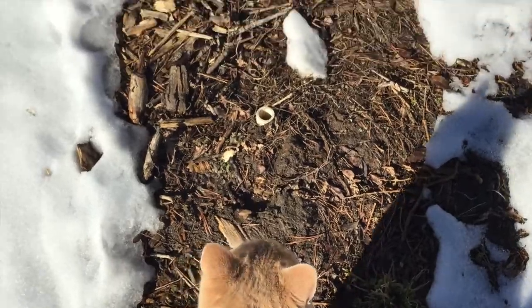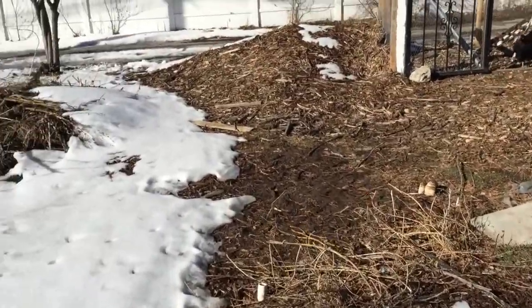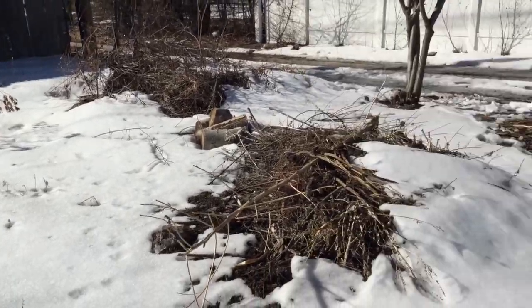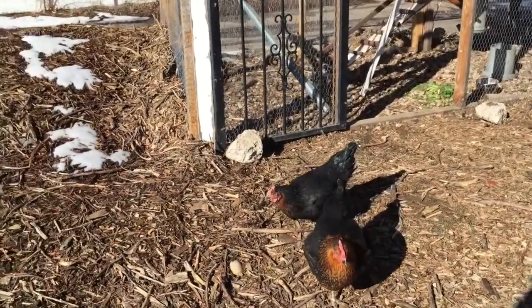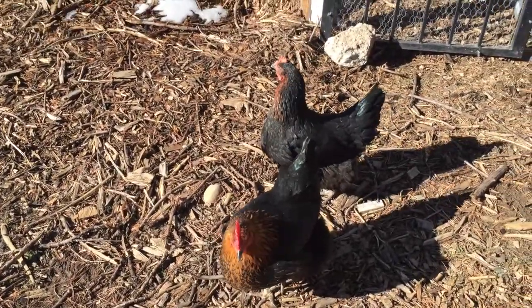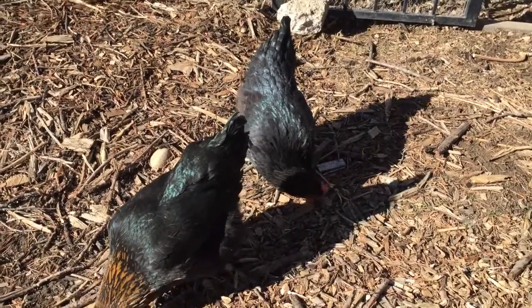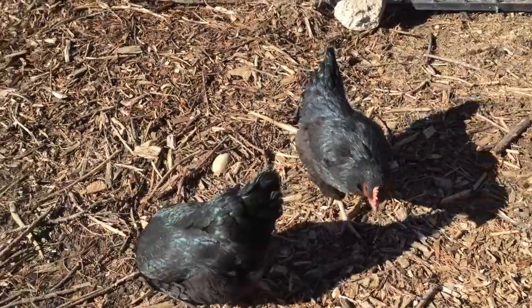Over there are my raspberries — not that you can tell — and asparagus — not that you can tell. Here's the chicken coop and these are my ladies. This is Josephine in the front and Jewel in the back. We're currently not laying any eggs right now. It's sunny so I'm letting them run around the yard and eat things.